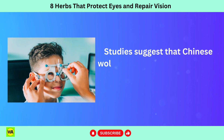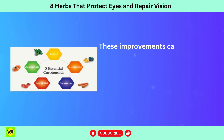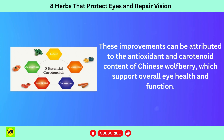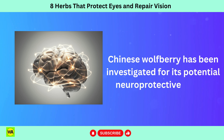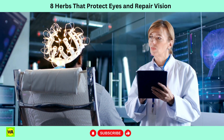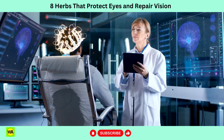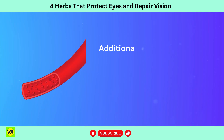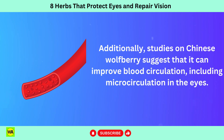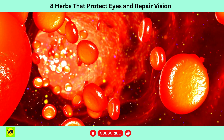Studies suggest that Chinese wolfberry supplementation may lead to improvements in visual acuity and contrast sensitivity. These improvements can be attributed to the antioxidant and carotenoid content of Chinese wolfberry, which support overall eye health and function. Chinese wolfberry has been investigated for its potential neuroprotective effects, which can benefit the optic nerve and retinal cells. Neuroprotection is essential for preserving vision and preventing damage to the optic nerve, particularly in conditions like glaucoma. Additionally, studies on Chinese wolfberry suggest that it can improve blood circulation, including microcirculation in the eyes. Adequate blood flow is crucial for delivering oxygen and nutrients to the eyes and removing metabolic waste products.